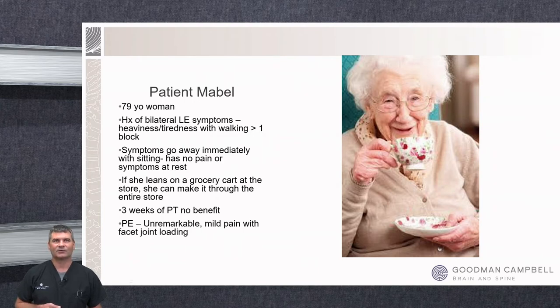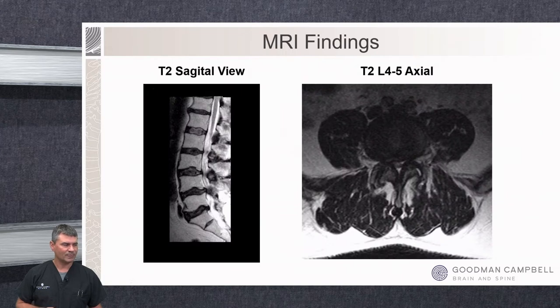Her exam is actually less remarkable than Stan's — maybe a little pain with facet loading, but overall strength and sensation look good. Her MRI looks quite different. At the L4-5 level we can see a buckling of the disc space pushing toward the thecal sac, and she's got quite a bit of arthritis in the facet joints on both sides — that's pushing in and making the canal quite narrow, causing at least moderate, bordering on severe spinal stenosis at L4-5.